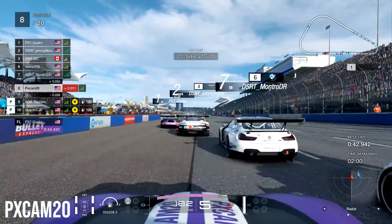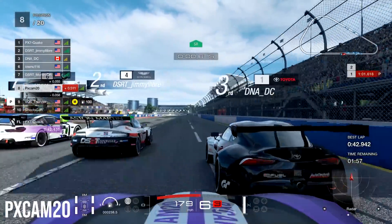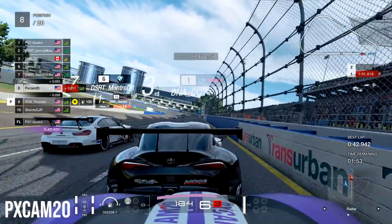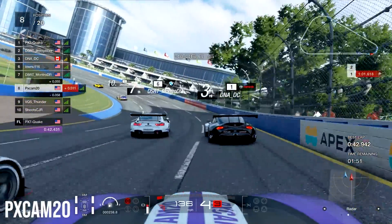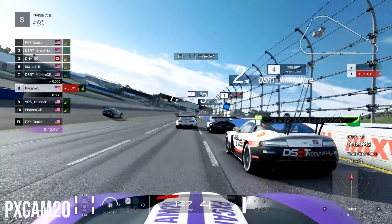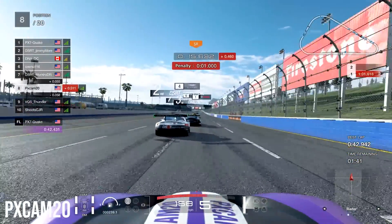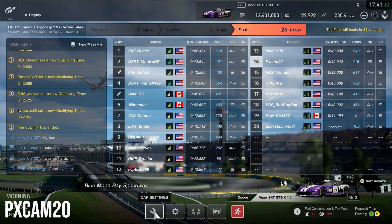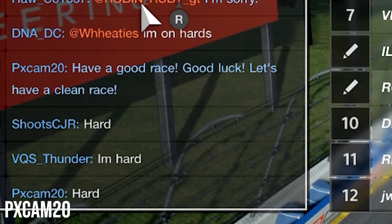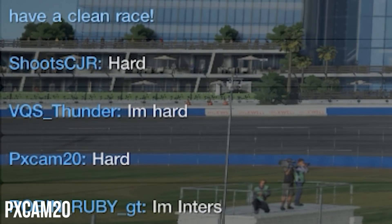Coming out of turn number three, we just get bottled up right behind a lot of these guys as they are trying to fight with each other on the qualifier. Someone comes out of the pits with a two-second penalty. Coming out of turn number one, we don't get the best exit — make a little bit of contact with the Aston Martin, and that gives us a one-second penalty. So we decided to just call it there, and we're going to be qualifying in 14th. Everyone is saying they are on hards, and this one guy says he's on inters. Interesting.